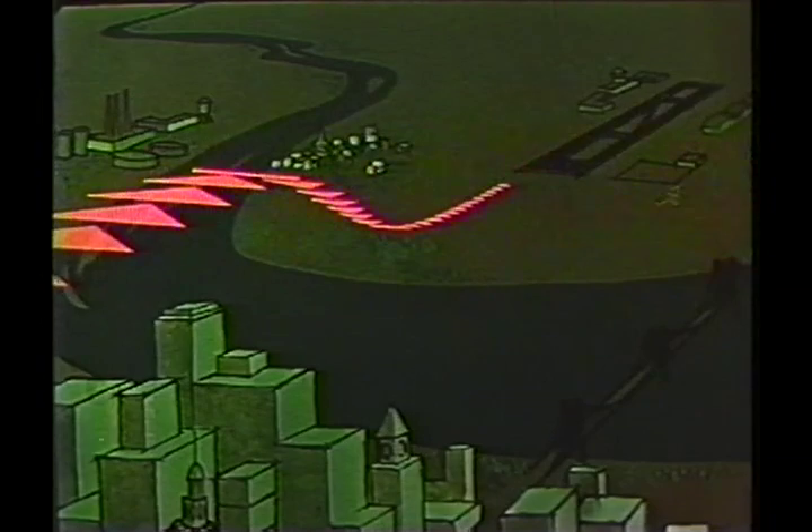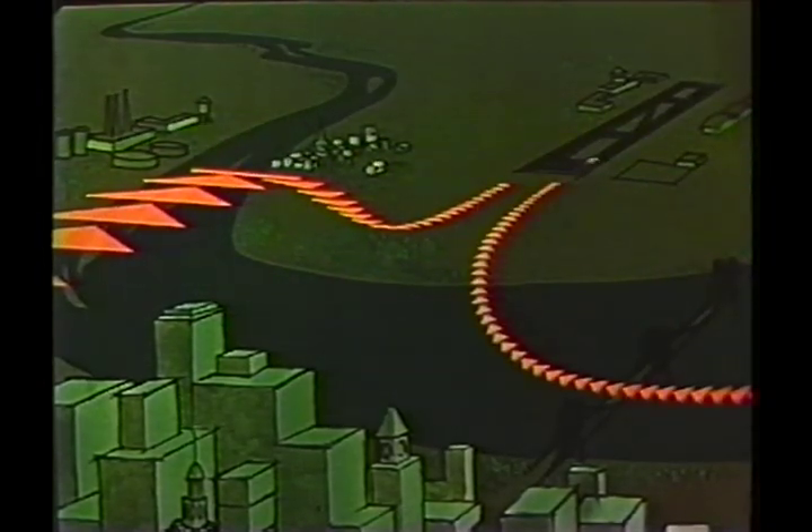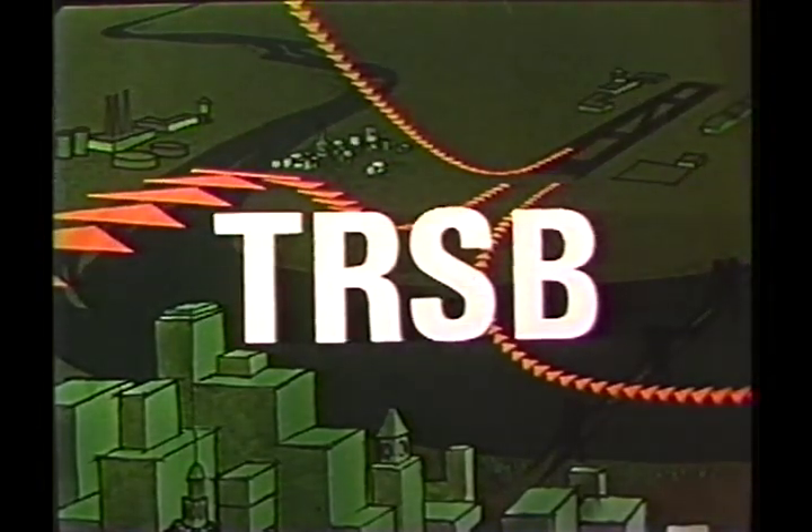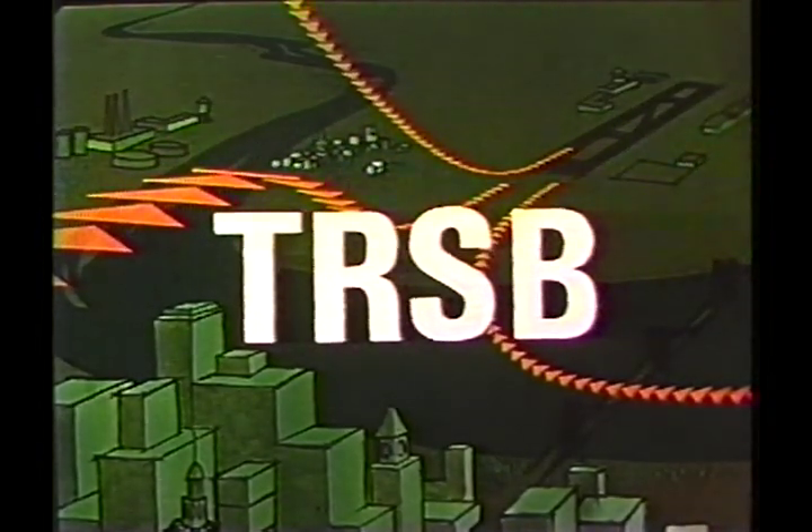With suitable modifications, the same system can even provide 360-degree coverage. Time Reference Scanning Beam MLS meets every requirement for the all-weather approach and landing system of the future. More significantly, TRSB meets these requirements with a high-integrity system — one so inherently simple that it is flexible, modular, and at the same time requires the lowest cost avionics of all MLS systems. TRSB: the system here and now, suited to serve the world aviation community well into the 21st century.